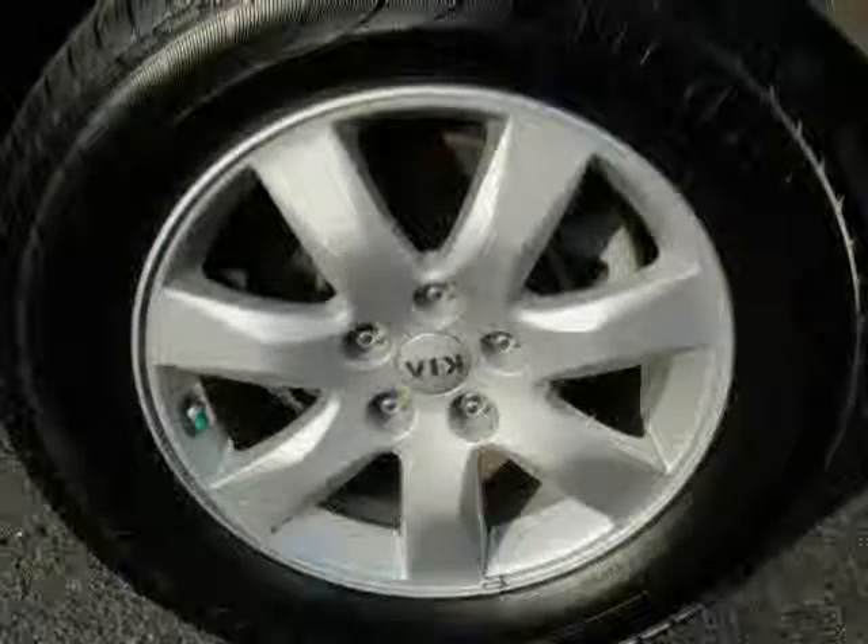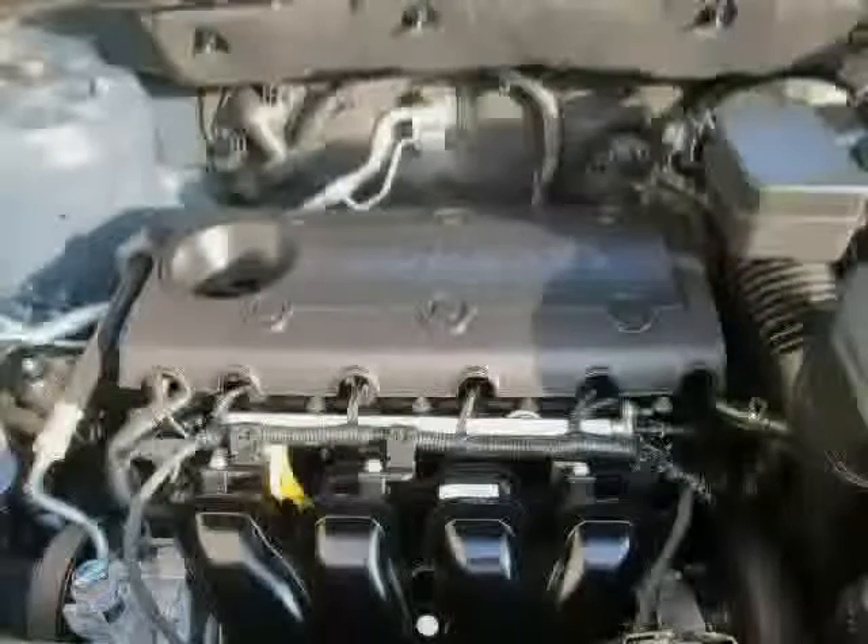Rear door type is a liftgate, with a regular front stabilizer bar, engine immobilizer, and first and second row curtain head airbags.